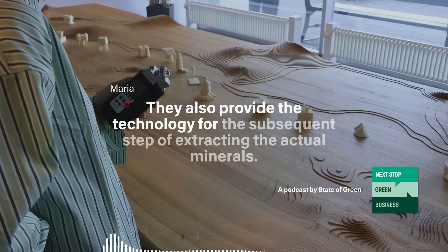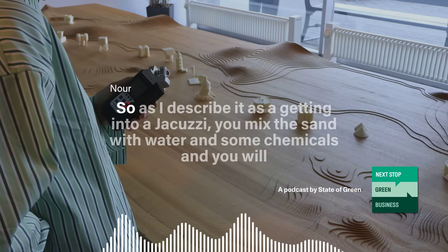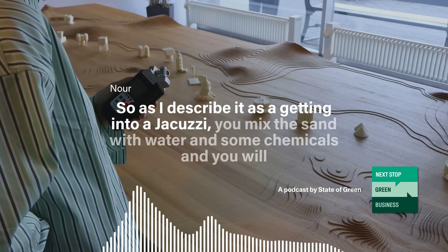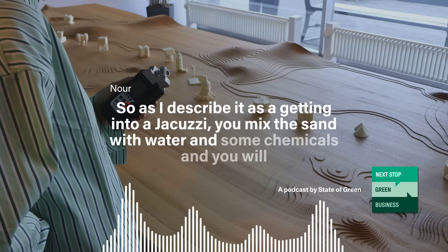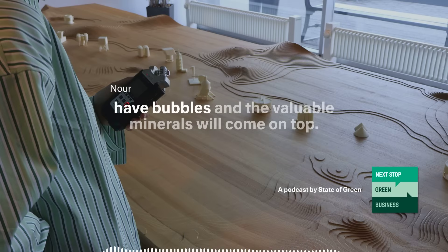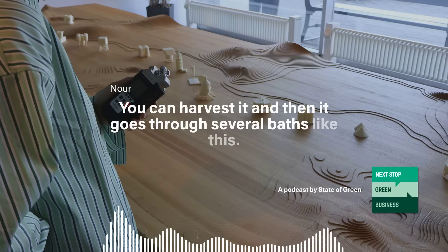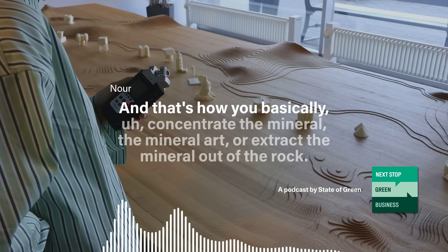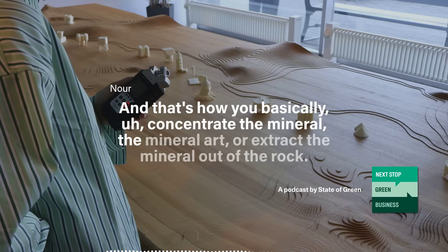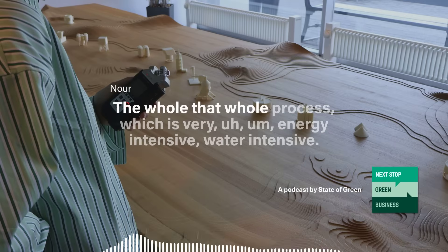FLS also provides technology for the subsequent step of extracting the actual minerals. As Noor describes it, it's like getting into a jacuzzi — you mix the sand with water and some chemicals, bubbles form, and the valuable minerals rise to the top. You harvest it, and it goes through several baths like this. That's how you concentrate or extract the mineral out of the rock — a process that is very energy-intensive and water-intensive.